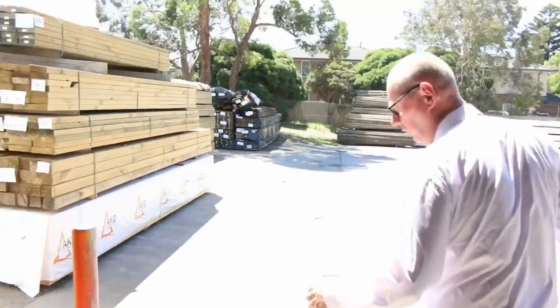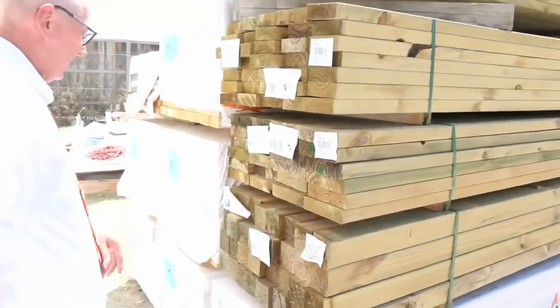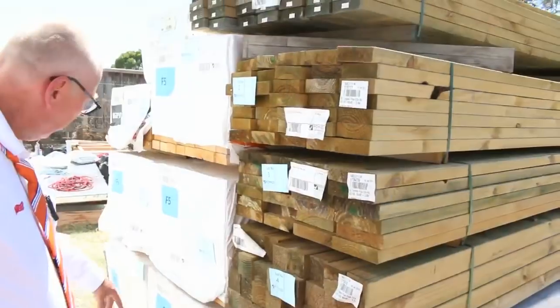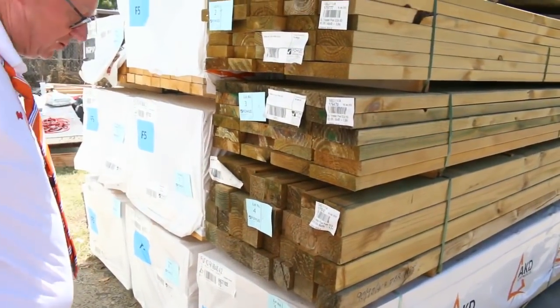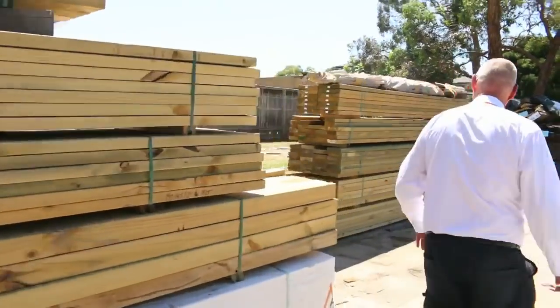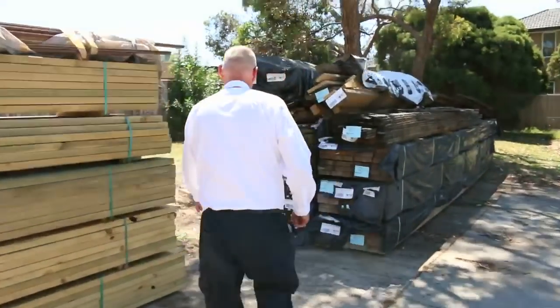Plenty of stock inside the shed and outside. There was supposed to be another load of treated pine which unfortunately couldn't get here in time, but we've got a pack of 90 by 90 posts, some 190 and 140 by 45 treated, some 90 by 45 F5 — five packs of 2.7s and a pack of 4.2s. Making your way down: a bit more treated pine there, mid-range lengths, a couple of long packs — some 190 by 45 6.0s and a pack of 140 by 45 6.0s.